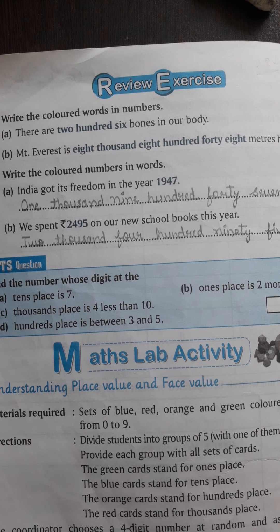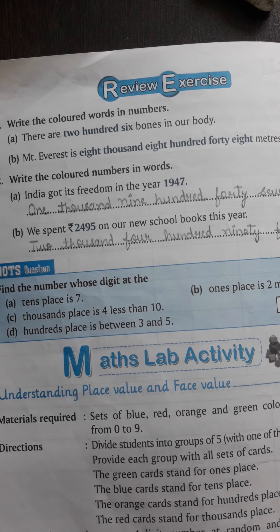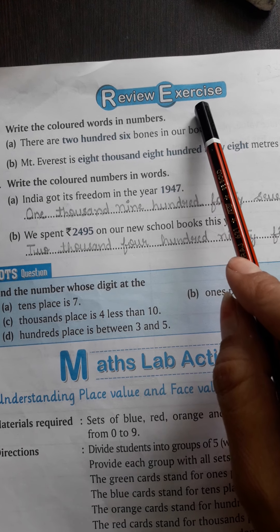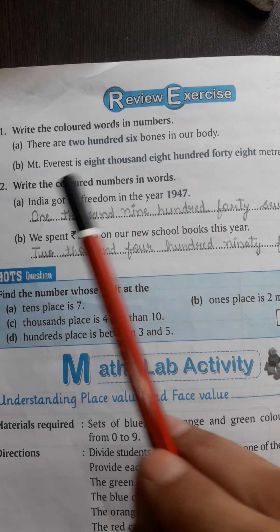We will continue chapter number 1. Open page number 14 — review exercise. Chapter 1 exercises number 1, 2, and 3 are complete. Now left is the review exercise. So today we will complete it.